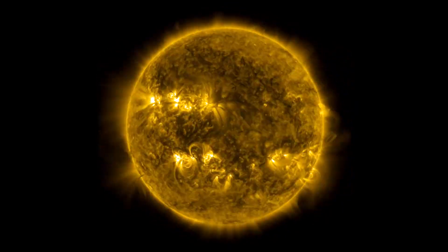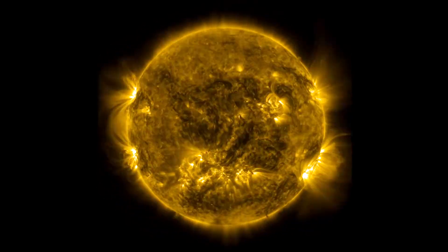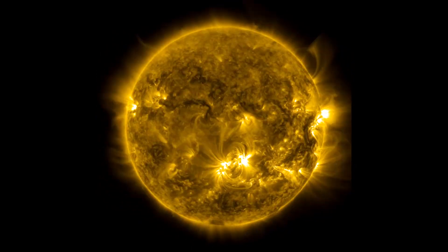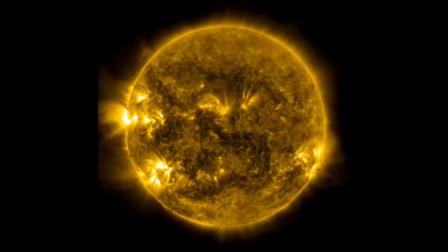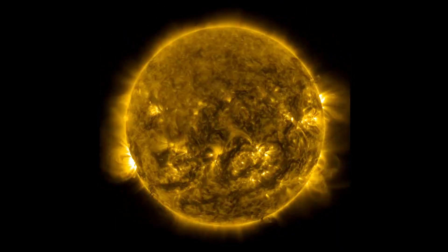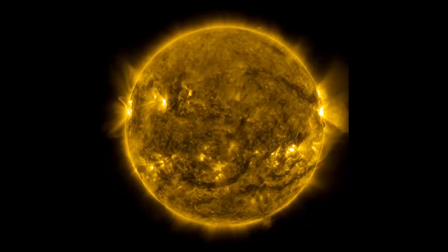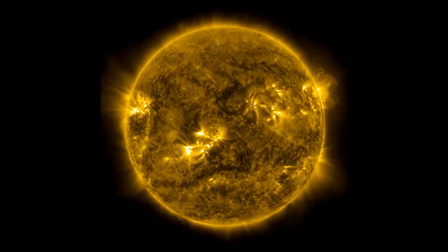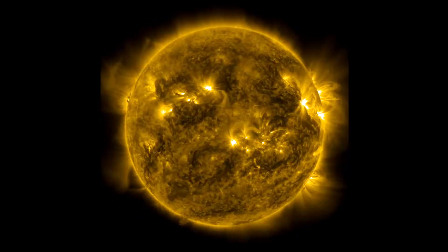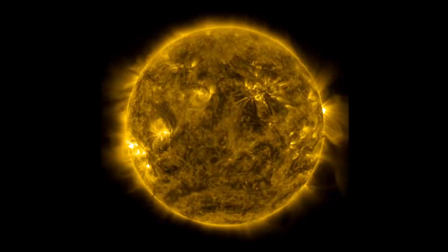If you notice, those bright patches — those active regions — start off towards the poles of the Sun. And as we move in time, they start to slowly creep towards the equator. This is part of what we call the solar activity cycle, or solar cycle, as we move from very low activity with very few sunspots to high activity with a lot of sunspots. This is something that happens again and again and it's happened for millions of years.